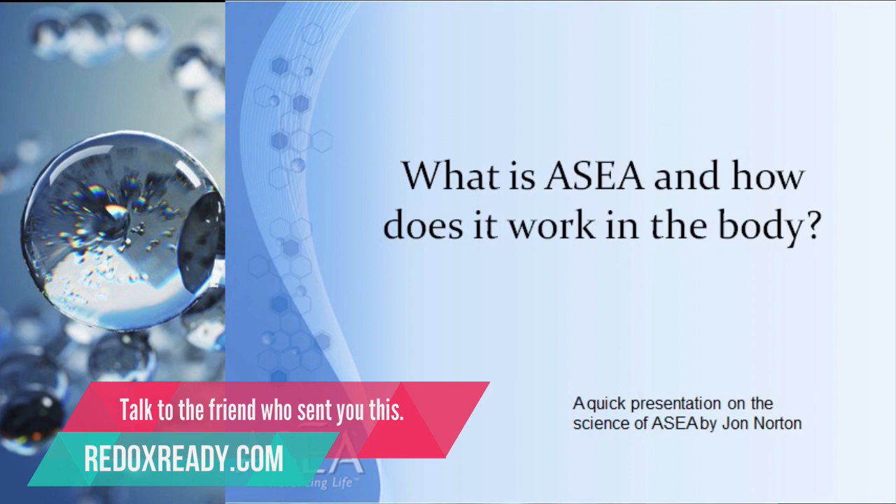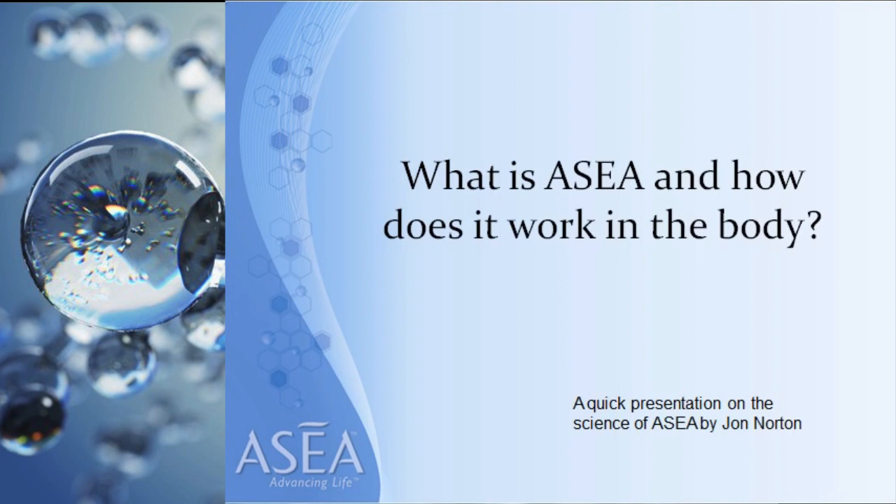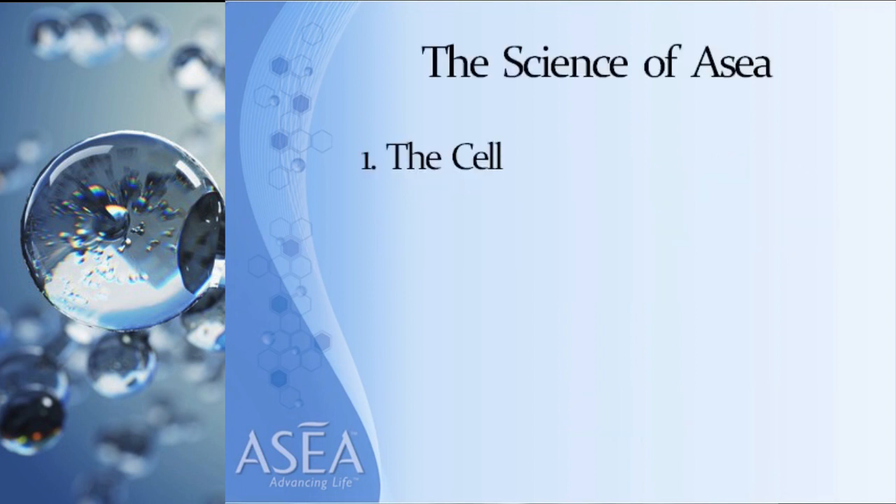Hi and welcome to my quick presentation on the Science of ASEA. My name is John Norton; I've been with the company since day one and I'm a founding triple diamond. A few friends have asked me to put this video together, so the question I want to address is: what is ASEA and how does it work in the body? I'll take you through four quick steps that are important to understand.